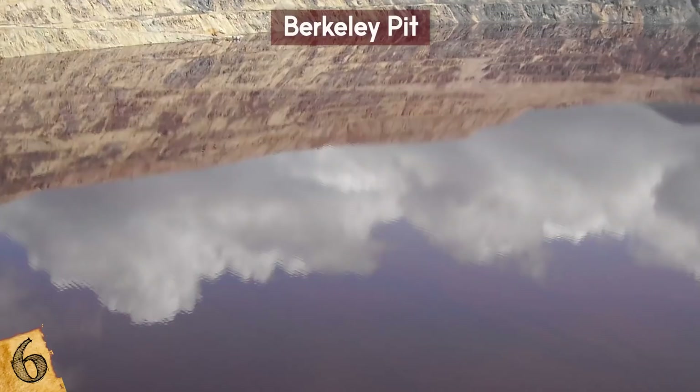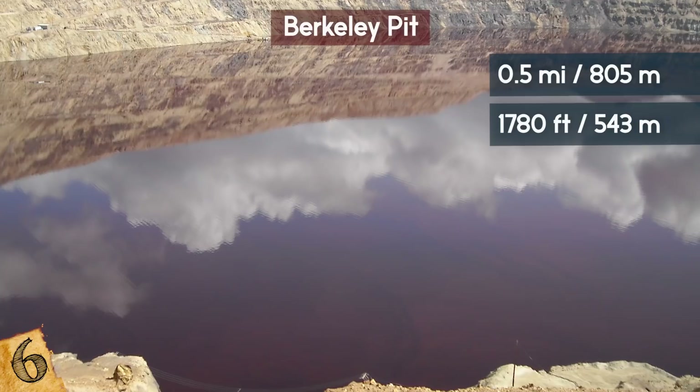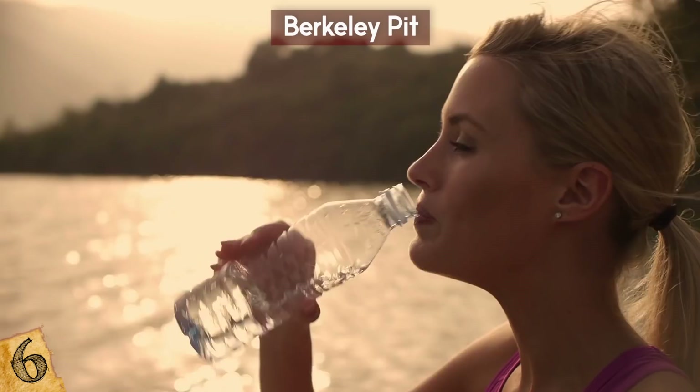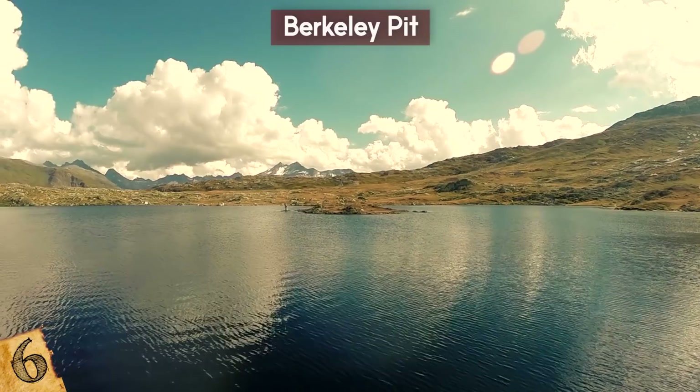Now you can pay to see the toxic water for $2. The pit is now half a mile wide and 1,780 feet deep. If you were to drink from the water, you would be swallowing copper, iron, arsenic, cadmium, zinc, and sulfuric acid — and you would probably die. The pit is actually rising and could contaminate the water for more than 30,000 people.